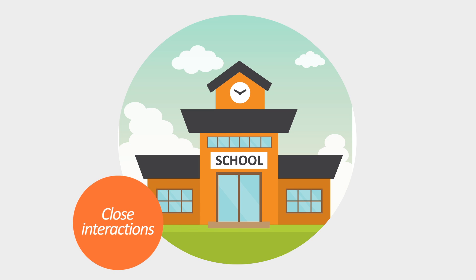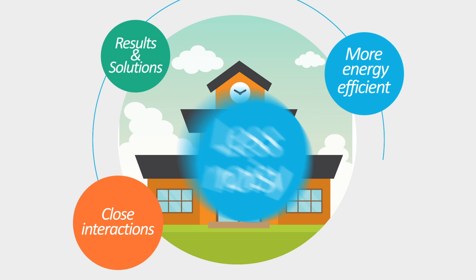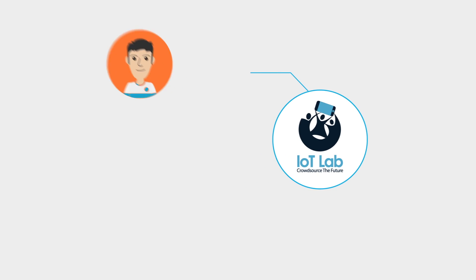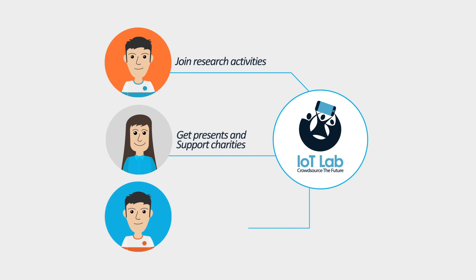It started with close interactions with IoT Lab participants, enabling us to identify and design solutions to make our school more energy efficient and less noisy. The IoT Lab is ideal for you if you are in the mood to join research activities, get presents and support charities, and have fun in a smart community.